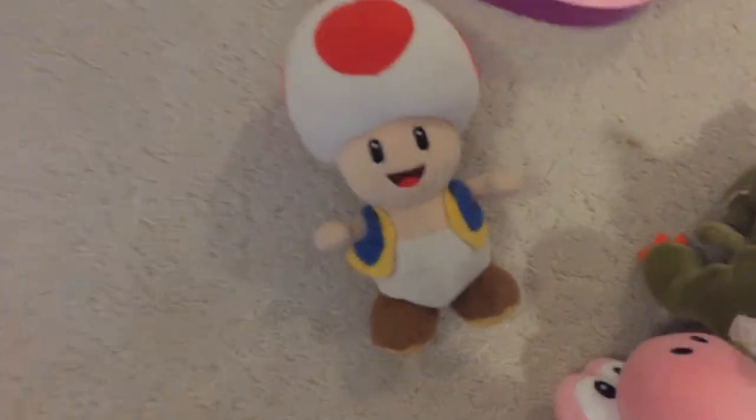We got Toad. Yeah, I got this from last Christmas. We have Peach over there in the collection. And we got here Yoshi — we got from this Christmas, the same as Baby Mario.